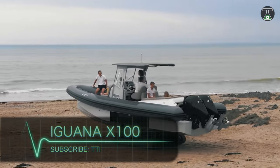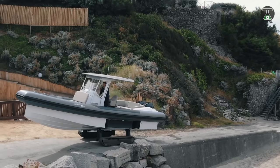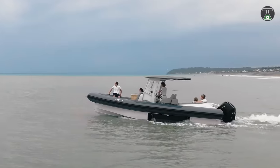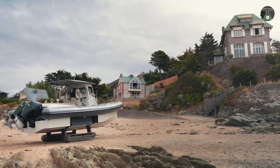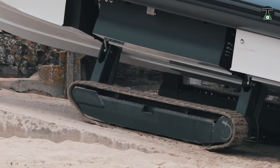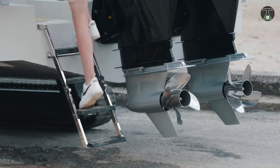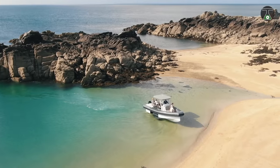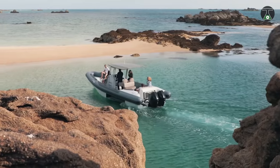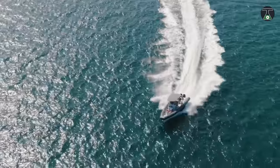Iguana X100. Be as fearless as the Iguana with this innovative amphibious vehicle. The Iguana X100 is designed to be a rigid inflatable boat that works as well on land as it does on water. It moves with the aid of a caterpillar track system just like the ones used in tanks, and has been demonstrated to overcome slopes of up to 45 degrees. In water, it works with the aid of two additional motors, which help drive it to speeds of up to 90 kilometers per hour.